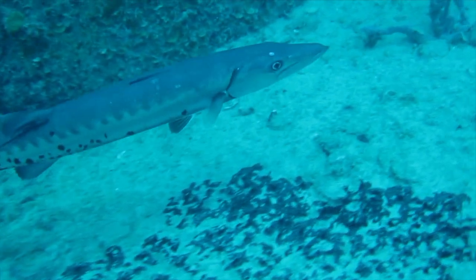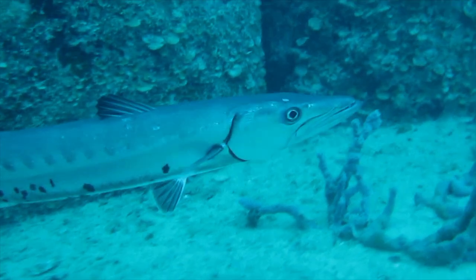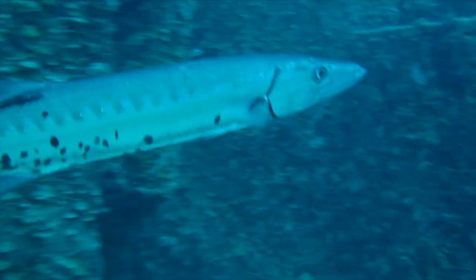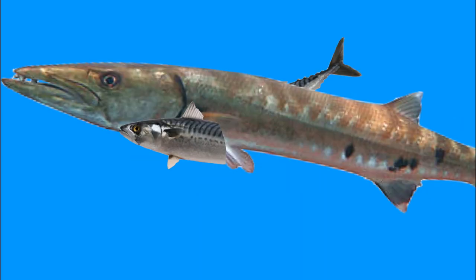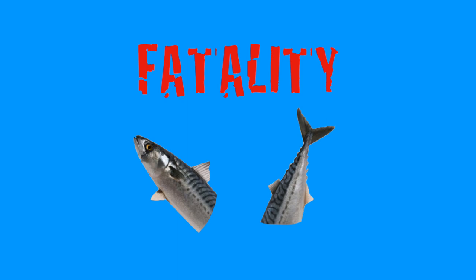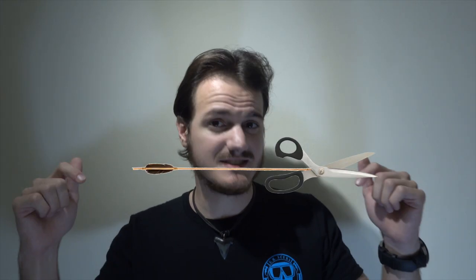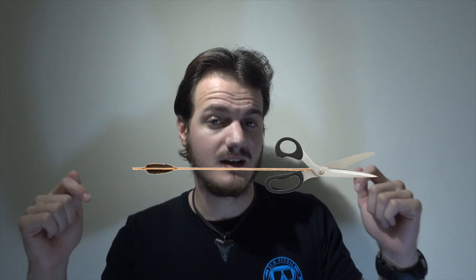Their large eyes are used to locate their prey, while their torpedo-shaped bodies and powerful tails allow them to perform short bursts of speed to surprise their target. Their teeth are so sharp they can literally cut a small fish in half — imagine shooting an underwater arrow with scissors instead of an arrowhead. That's pretty much what a barracuda is.